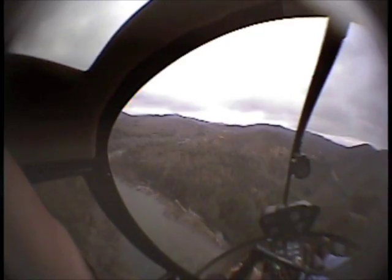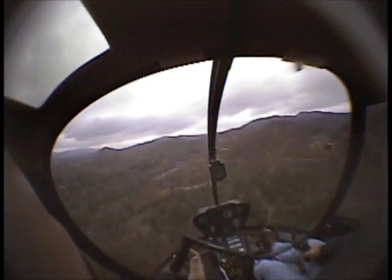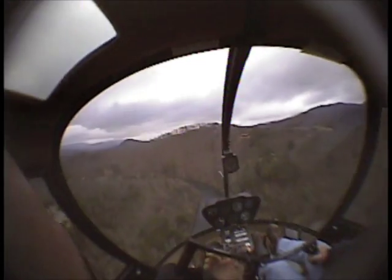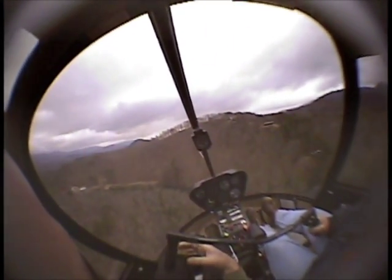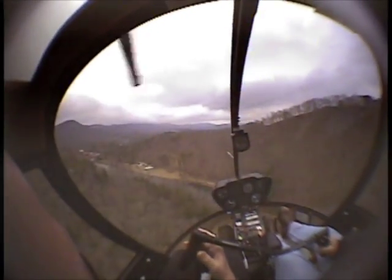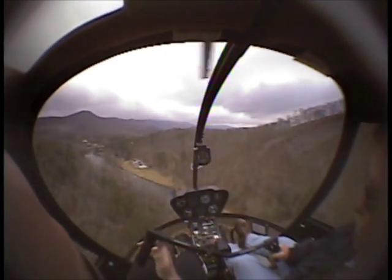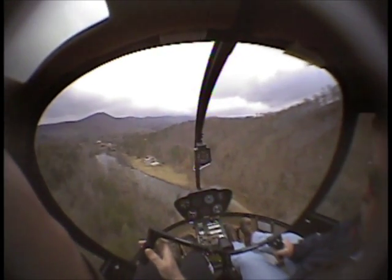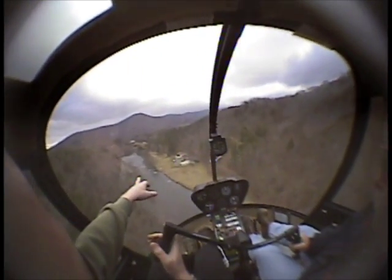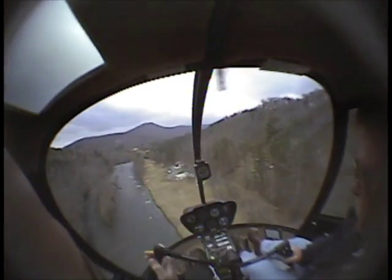Let's go ahead and do our pre-landing checks before it gets too close. Carb heat on. Gauges are in the green. Start coming on down. Let's bring back some speed out here. Let's not come in too fast. Give it a nice little quick stop. There we go. Now we have some time to get our descent rate where we want and get the vibrations that we want. We can shoot our approach way down there so it doesn't have to be too super steep.